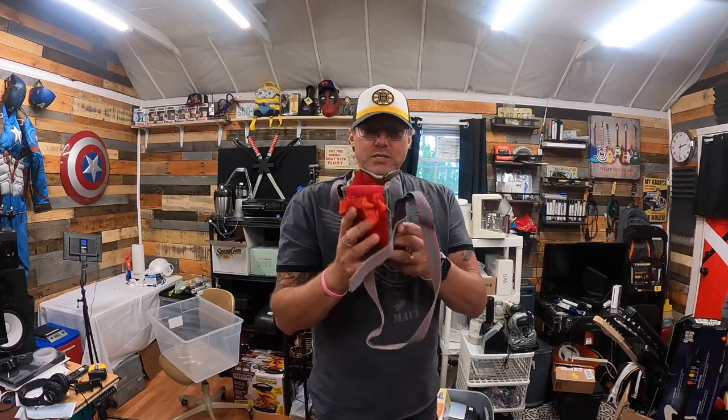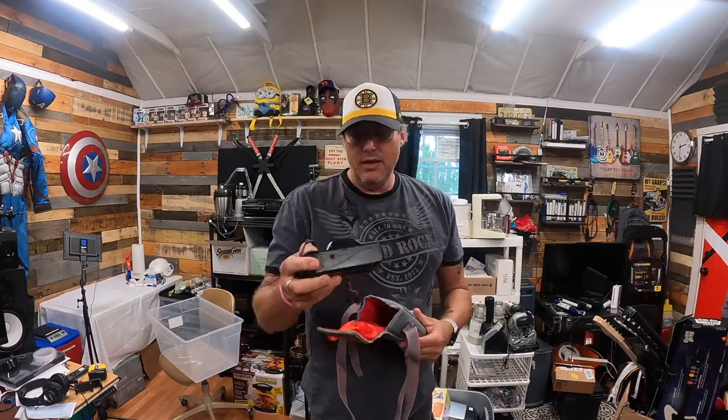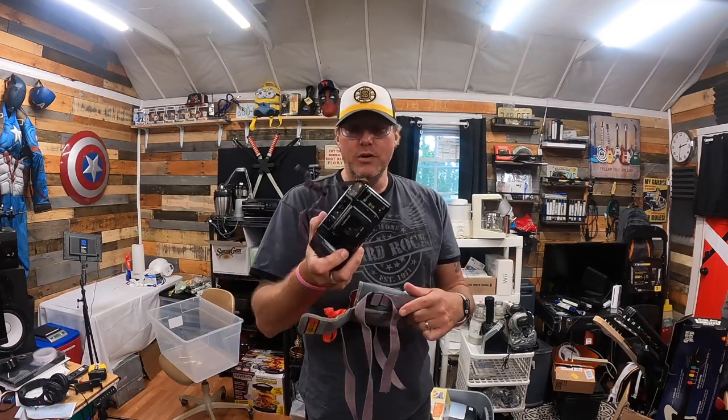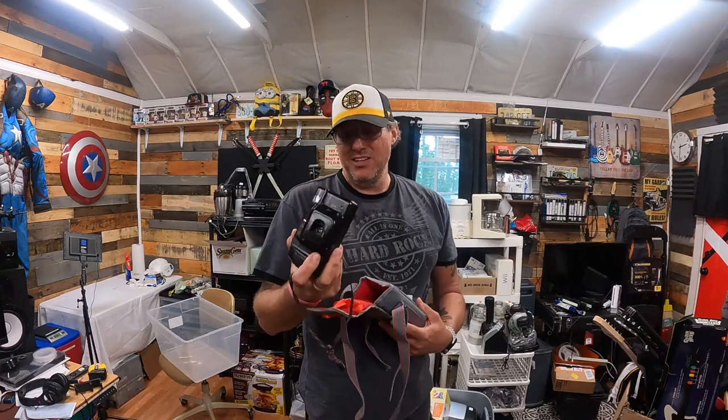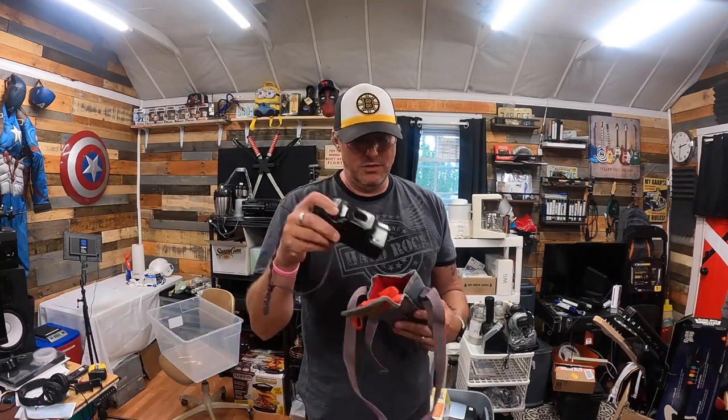I saw this case and it had a Fuji DL400 camera. I don't know if it works, but these are selling pretty regularly right around $15 to $25.